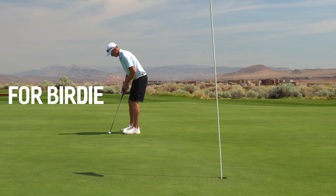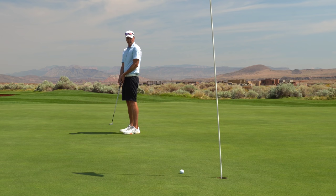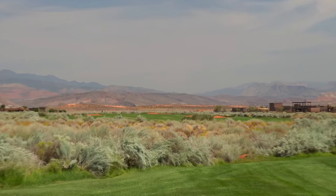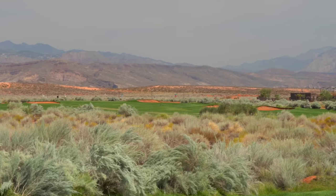Those are some mountains you read about - I feel like I'm a GQ model out here. Par here on four, one under through four, still in great shape. On to number five, par four, 355 yards - gonna hit a little stinger. There's some room up there but I want to hit a stinger, should leave us with a wedge in. The bunker on the right is 260 yards, green sits back to the left.